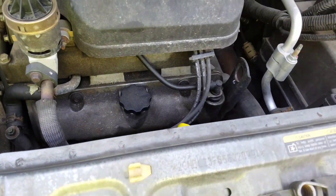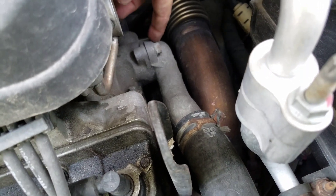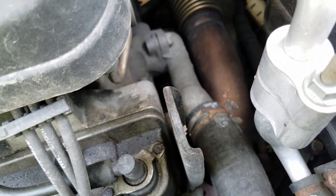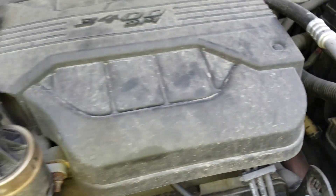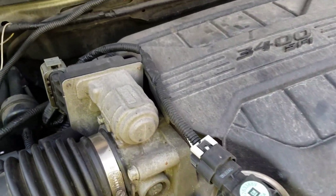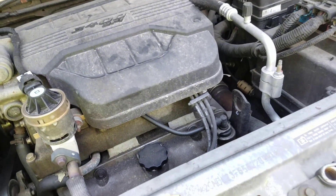My brother thinks it's the thermostat, which lives right down here. But everybody else is thinking that it might be something with the radiator, or even the heater core. I don't even know where the heater core is on this thing — probably down in there. It might be the heater core or anything.